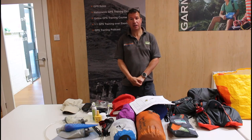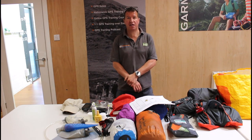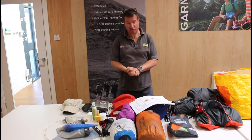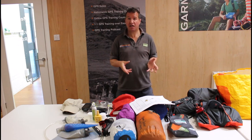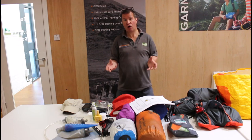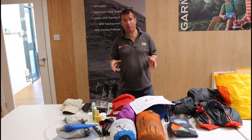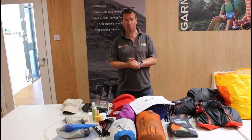Hi, hope everyone is well, it's Andy from GPS Training. Myself and John are taking part in the Montagne Spine Challenger South event this weekend, the 17th of June. It's going to be 108 miles from Edale in the south on the Pennine Way to Hardrow. We have a checkpoint at about the 48-mile mark where we can have a drop bag up to 20 kilograms with spare clothing, food, and footwear — that's the only time we see our drop bag.